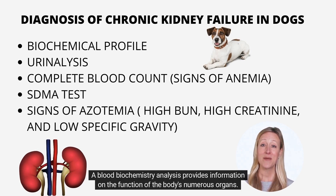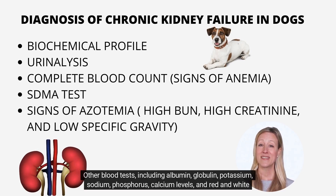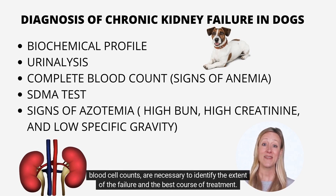A blood biochemistry analysis provides information on the function of the body's numerous organs. For example, two waste products in the blood — urea nitrogen and creatinine — indicate impaired kidney function. Other blood tests, including albumin, globulin, potassium, sodium, phosphorus, calcium levels, and red and white blood cell counts, are necessary to identify the extent of the failure and the best course of treatment.